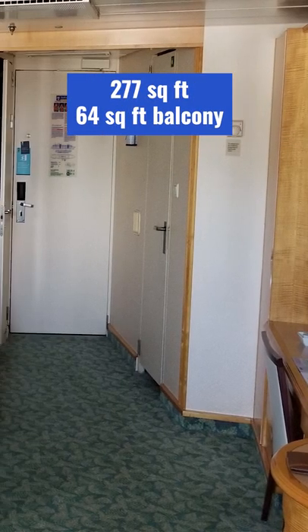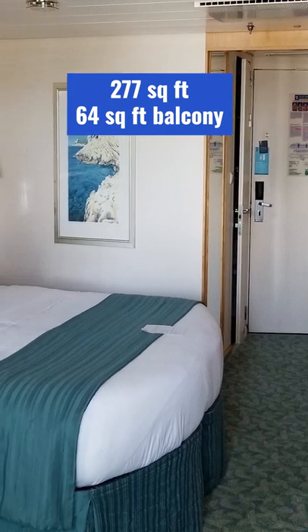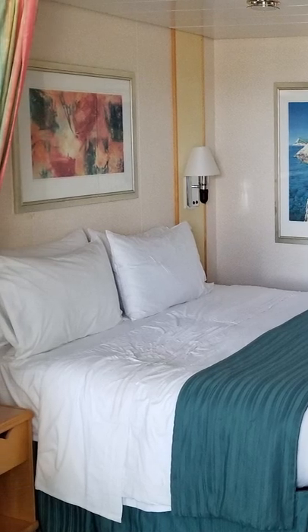So if you're looking for a really great cabin to take a cruise, I'm assuming the rest of the J3s and J4s are the same, but cabin 9314 on Mariner of the Seas — amazing!